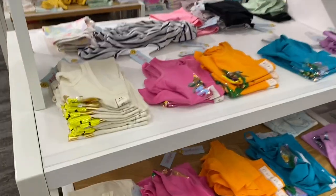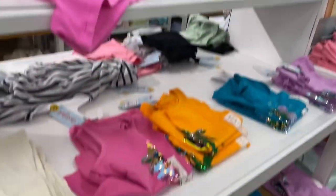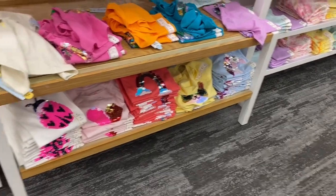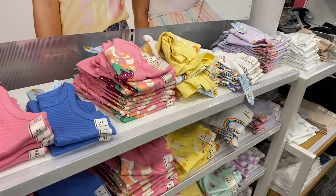They also have so much in tank tops — look at all the sequins! This is the Cat & Jack 12-and-under line. They have hearts, rainbows, llama, unicorn, and ladybug prints. Then they also have this simpler style for about $6.